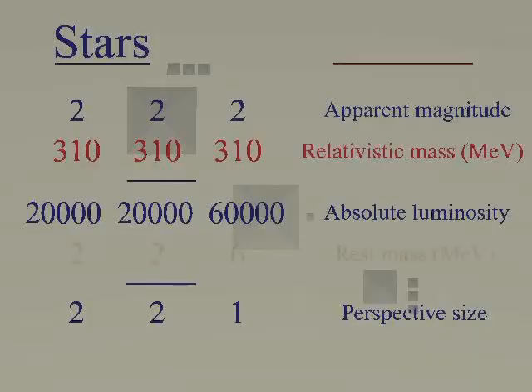If we substitute the real luminosities with rest mass, we have 2, 2, 6 mega electron volts — ratio 2 to 6.